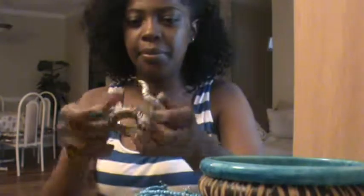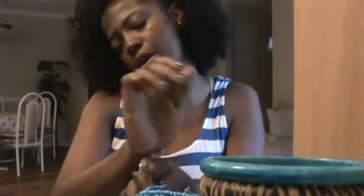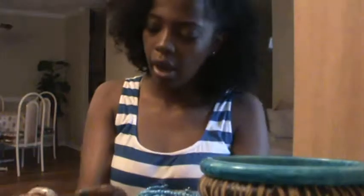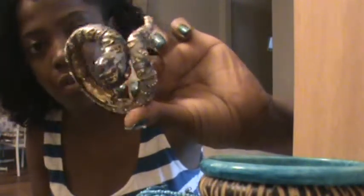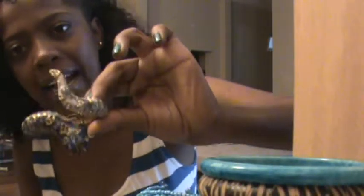I got this bracelet that a lot of people either love or hate. Ow — it actually is a snake. And it's blue, and it has gold and little shiny cubic zirconia — or crystals, whatever you want to call them. I got that one from my local beauty supply store and I paid $5 for it.